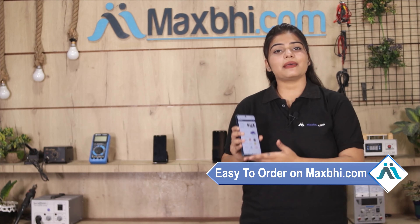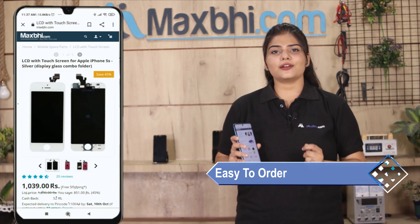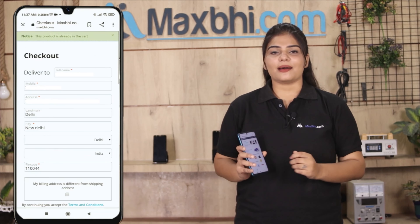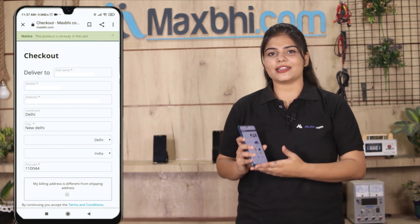Friends, Maxp.com par order karna bahut hi easy aur simple hai. Hamari website Maxp.com par apni product ko search karein aur product page par jakar buy now par click karein. Apna naam, mobile, address fill karein aur order par click karein.